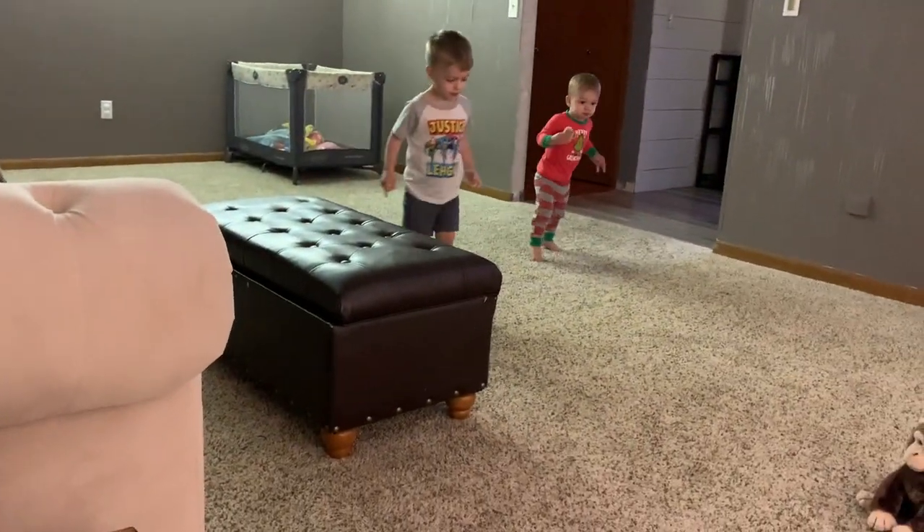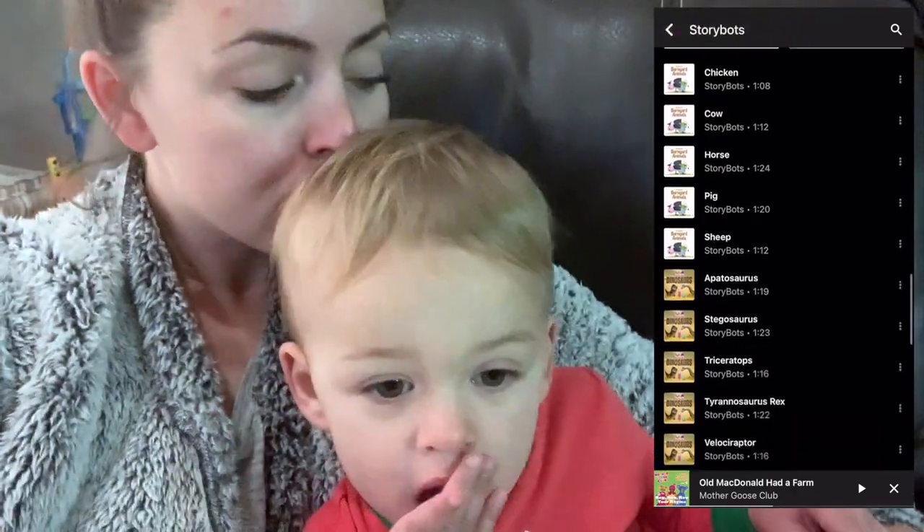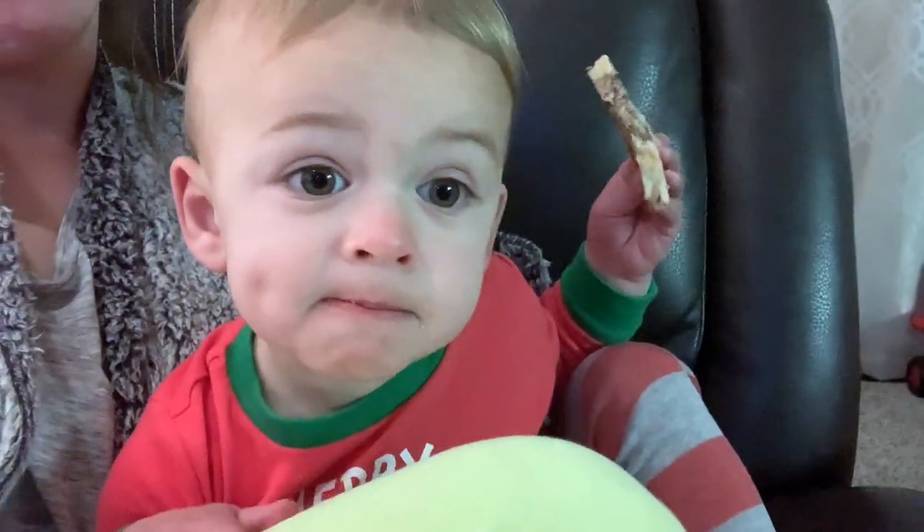After we finish breakfast I take the boys out to the living room and we are just going to cuddle and play. I let them dance — I put on a little bit of music for us. Our playlist is on to the side, but we're really just hanging out and trying to wake up.